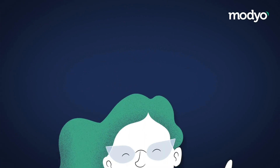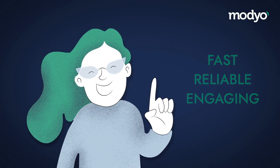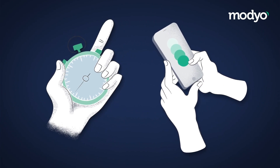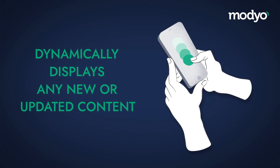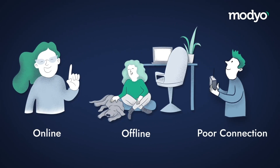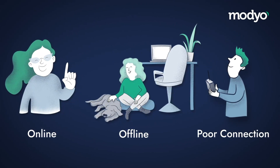The fact is, PWAs are fast, reliable, and engaging. They're fast because they can reuse content after the first load for shorter load times, by caching a shell that loads instantly from your mobile device, which dynamically displays any new or updated content. They're reliable because they work online, offline, or when users may be experiencing a poor connection, so that parts of your PWA that don't depend directly on an internet connection will still work normally.